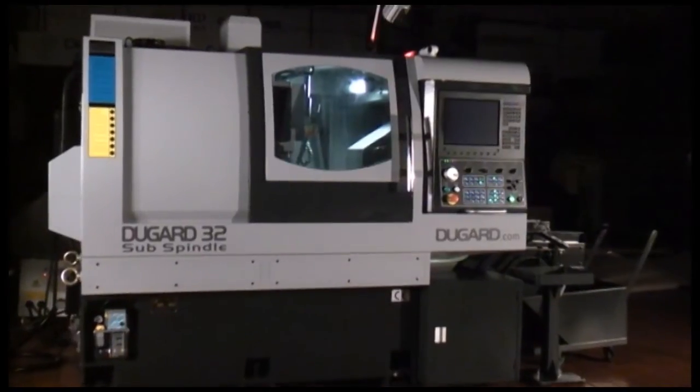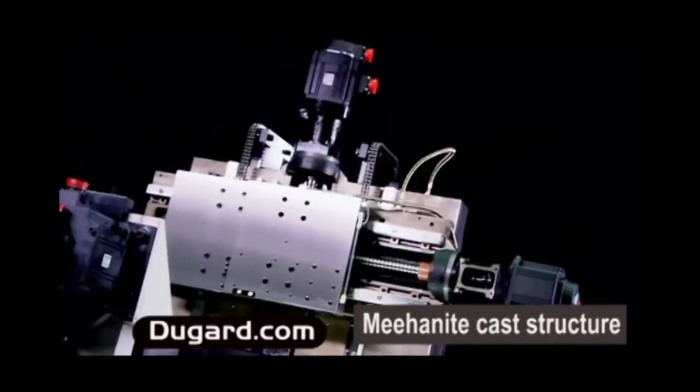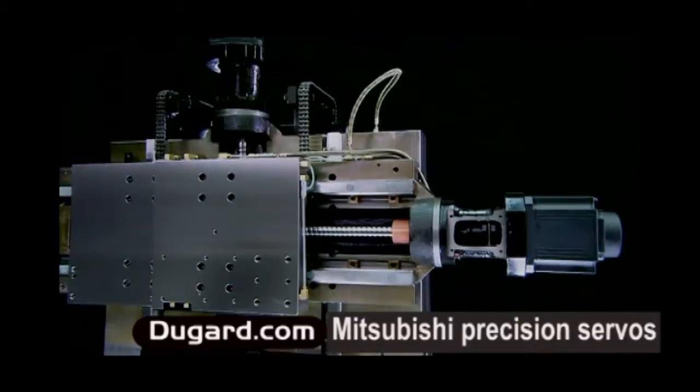This is the ultimate in multi-function CNC lathe, the 7-axis sliding headstock Dugard 32. It uses the very best materials in construction: Mihanite one-piece cast frame for guaranteed rigidity, Mitsubishi servo motors for machining precision, coupled with T8K linear guideways.